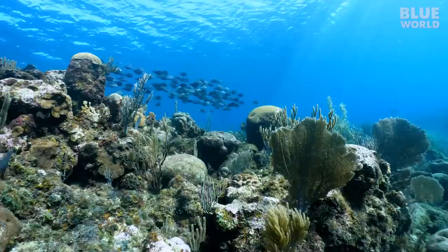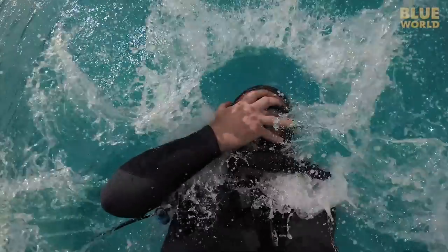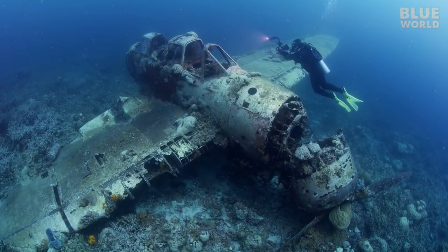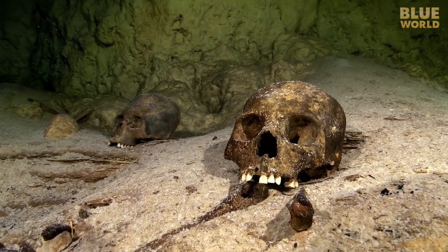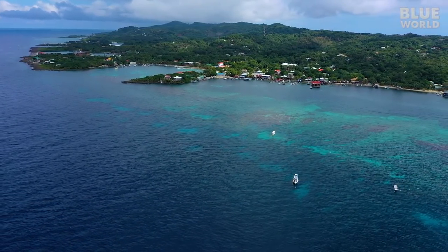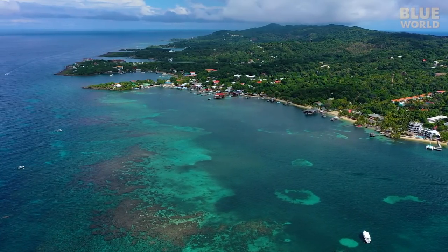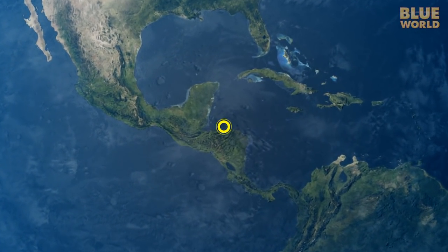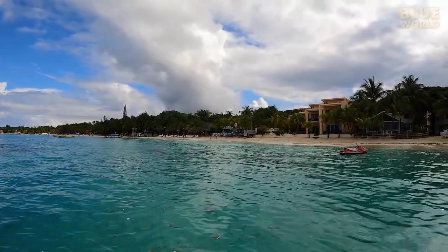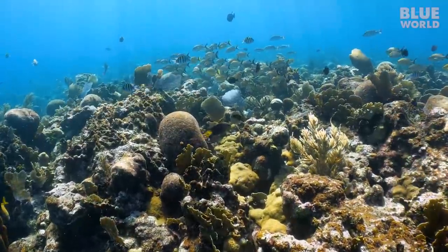Jonathan heads to Roatan to discover some of the healthiest reefs in the Caribbean and the animals that live there. The Blue World team has traveled to the tropical island of Roatan to explore some of the healthiest reefs in the Caribbean. Roatan is an island located 40 miles off the coast of mainland Honduras in Central America. It's a popular vacation destination for North Americans, not only because of nice beaches and proximity to the U.S., but also because of the healthy marine environment.